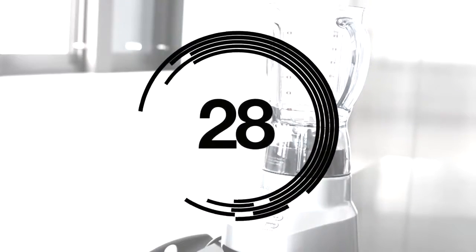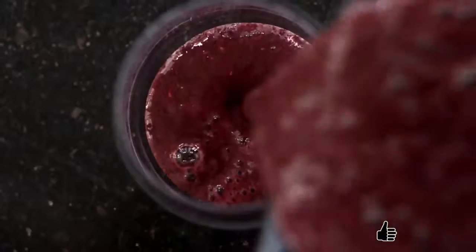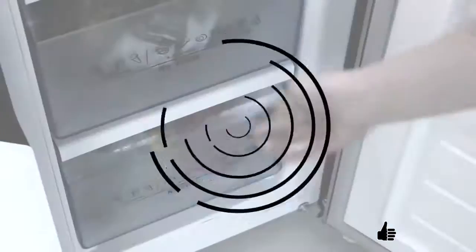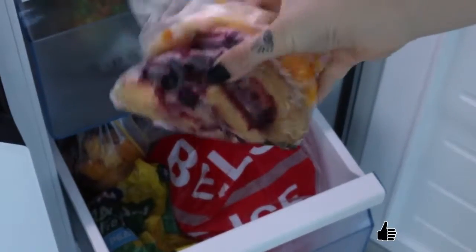To get extra nutrients into your day, make smoothies or make fresh vegetable juices. If you don't have enough time to make fresh smoothies in the morning, simply freeze or refrigerate the ingredients so they're ready to go.